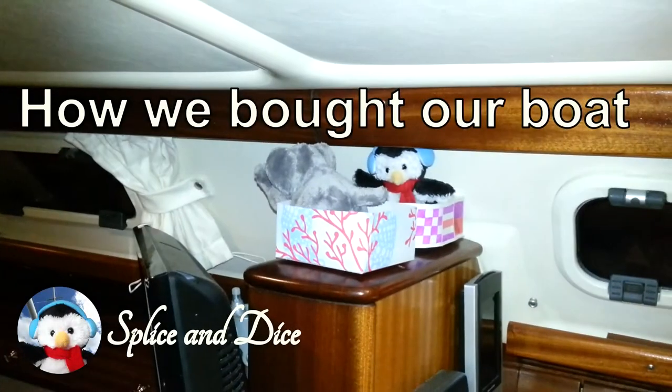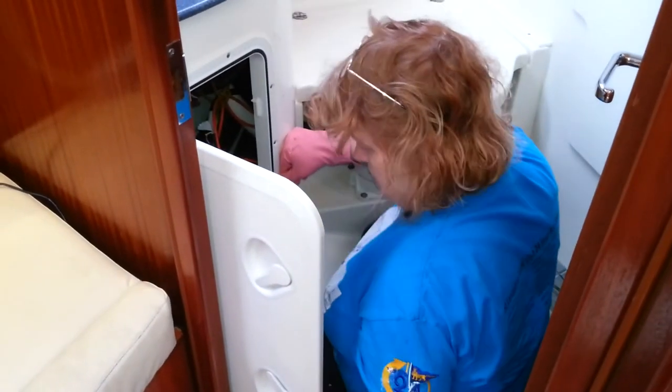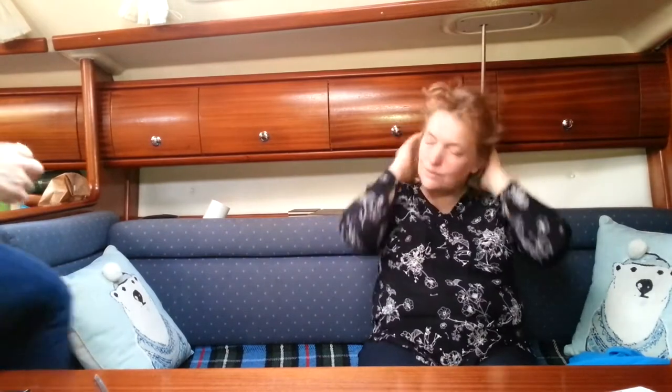Seven months ago we sat on this couch and we said, let's buy a boat. And look, we have bought a boat! So what we're going to talk about is how we went about buying a boat.